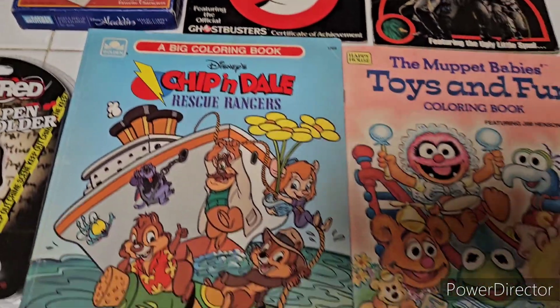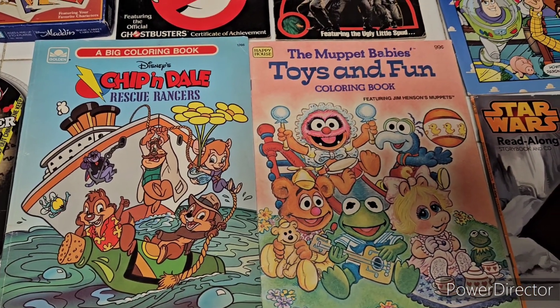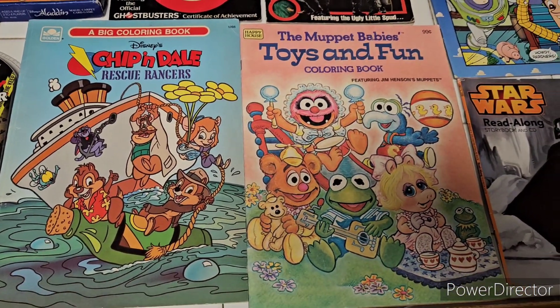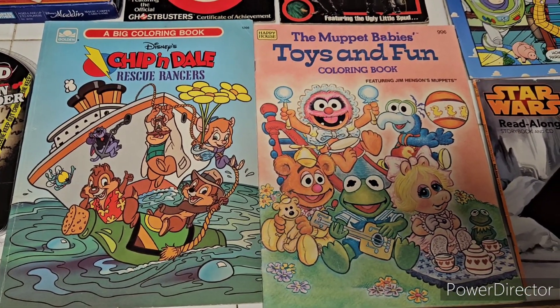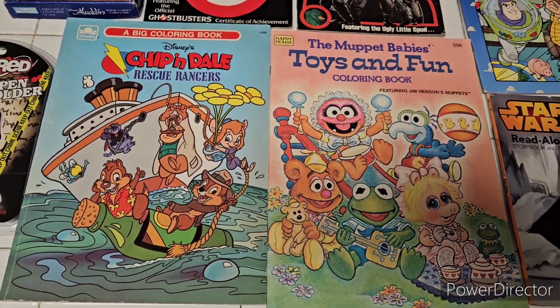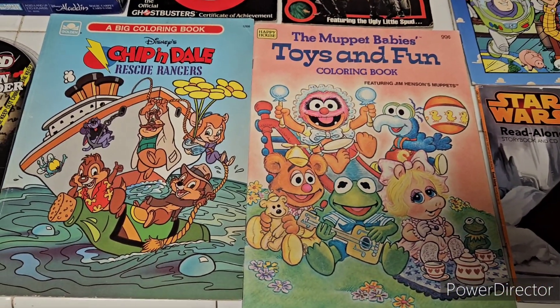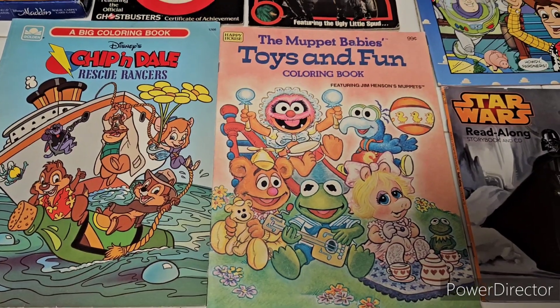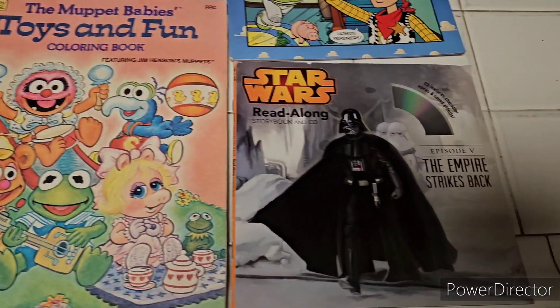And then next, I found Chip 'n Dale Rescue Rangers and the Muppet Babies Toys and Fun coloring books. For the most part, not bad in shape considering the age. The Chip 'n Dale one has no pages colored in, which is surprising. And then the Muppet Babies, a couple pages are colored in, but not too bad.